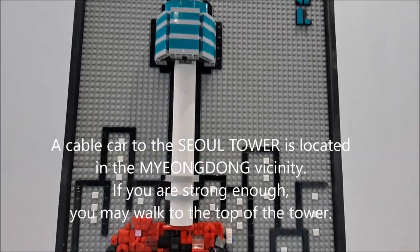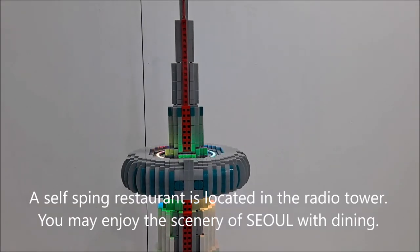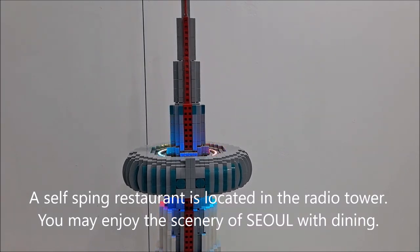A cable car to Seoul Tower is located in the Myeongdong and Namsan vicinity. If you are strong enough, you may walk to the top of the tower. A self-spinning restaurant is located at the top of the tower, where you may enjoy the scenery of Seoul while dining.